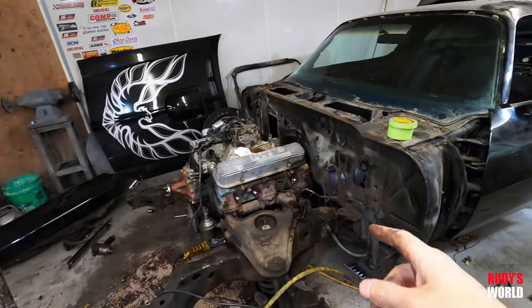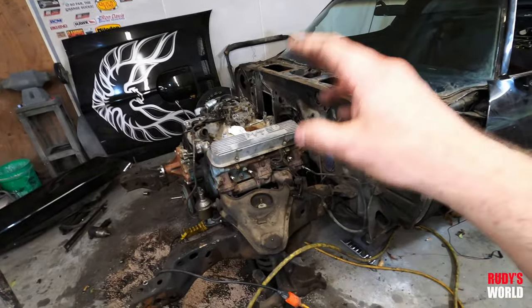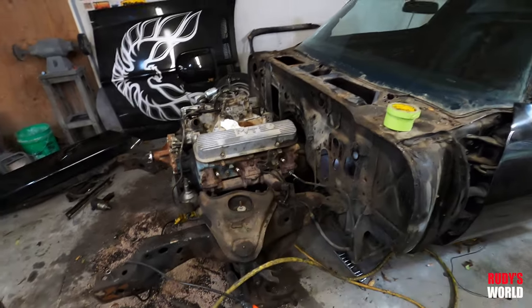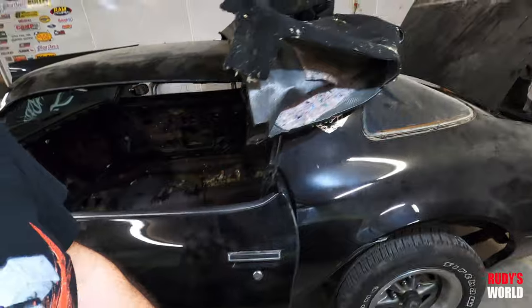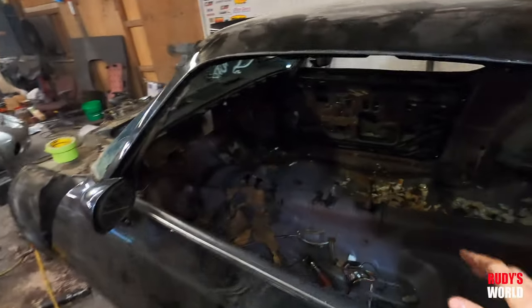Tomorrow the drivetrain is all coming out. The subframe is coming out and going to the powder coater — not gloss black, but the correct finish, like chassis black. All the suspension is getting done properly. I already have all new suspension for the car from — I always screw up the name — something F-Bodies, not F-Body Warehouse.